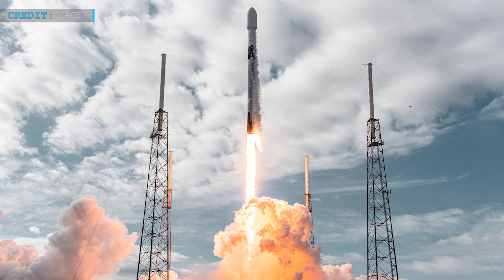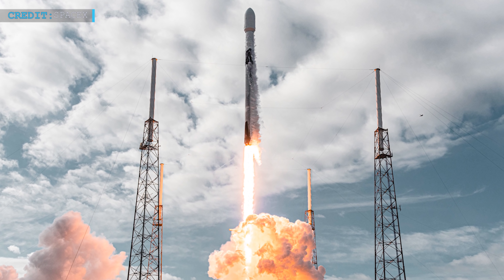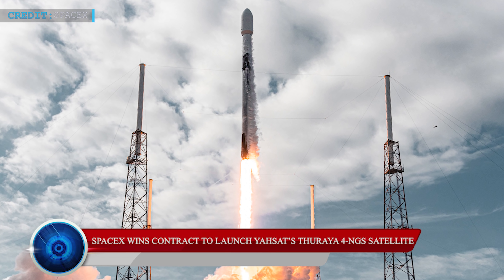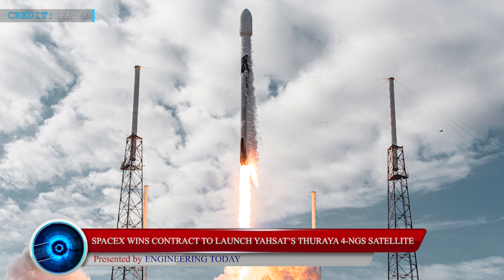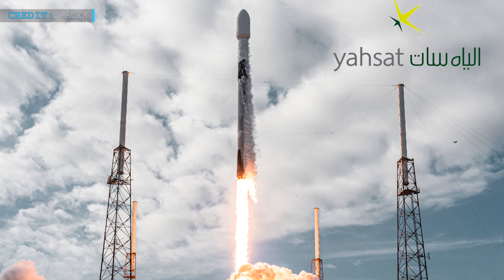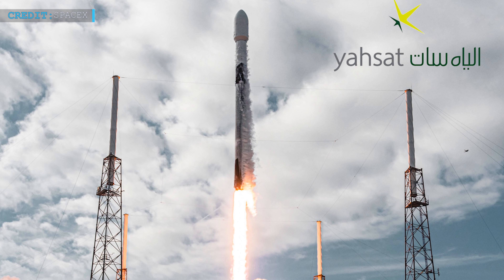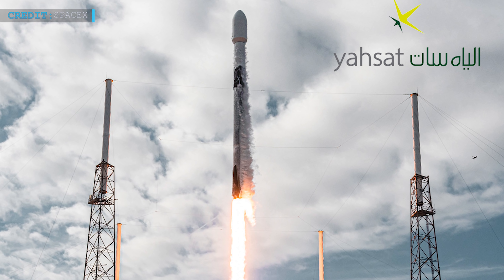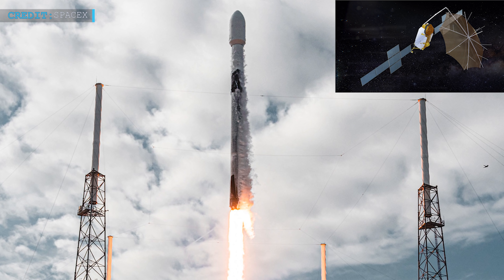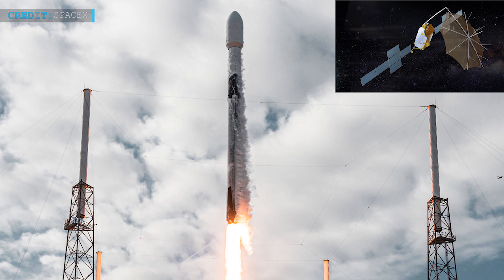In today's last update, we will talk about the contract for YASAT's Thurya-4 NGS satellite launch, which SpaceX has recently won. SpaceX got another addition to their list of launch contracts. On 8th September, YASAT announced that SpaceX had won a launch contract for the next-gen Thurya-4 NGS satellite. According to the contract, YASAT's Thurya-4 NGS satellite will be launched aboard a SpaceX Falcon 9 rocket by the end of 2023.